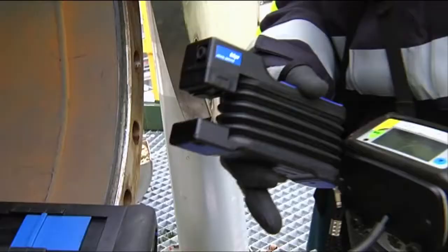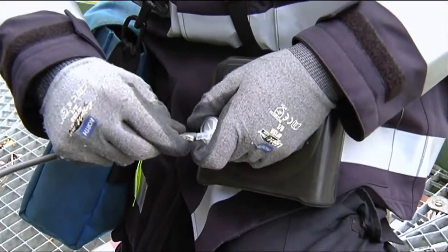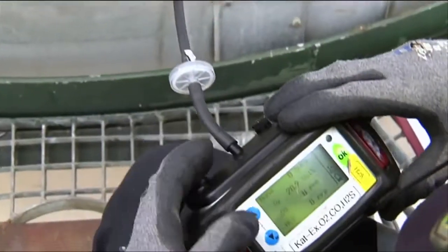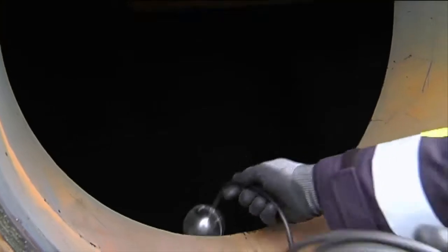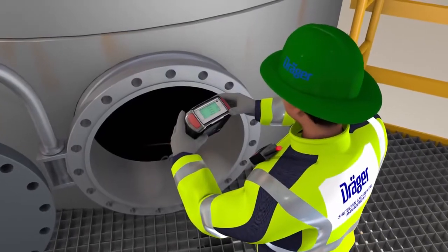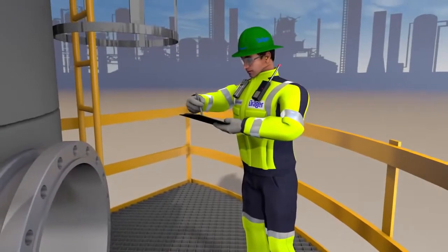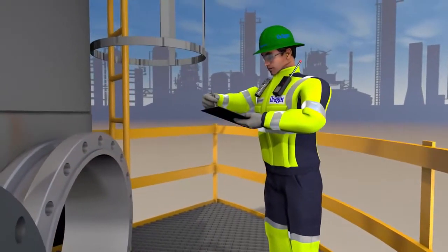First, the Gas Analyst conducts an explosive gas and O2 measurement using the XAM7000 gas detector, combined with a floating probe. After a few moments, he has the precise measured values. The display shows immediately that there is no risk of explosion here. The readings are documented immediately and later presented to the plant operator.